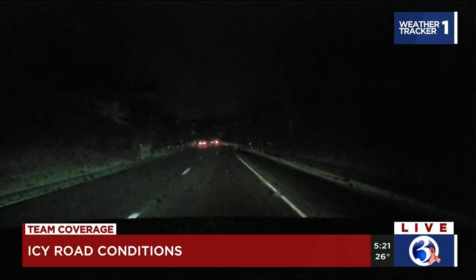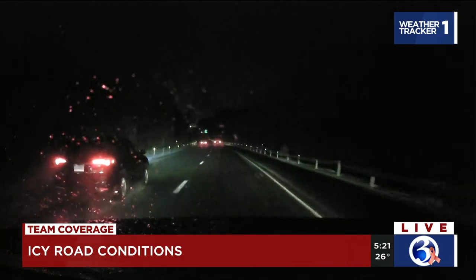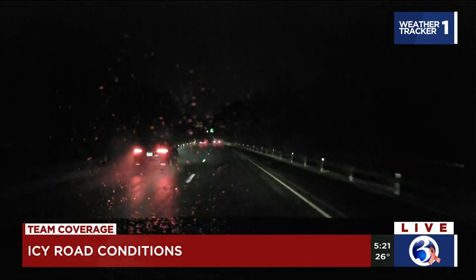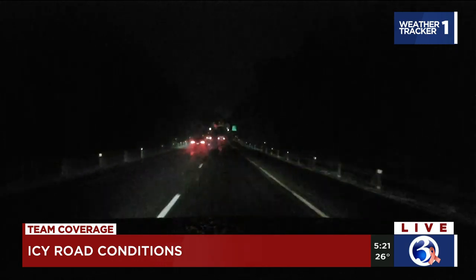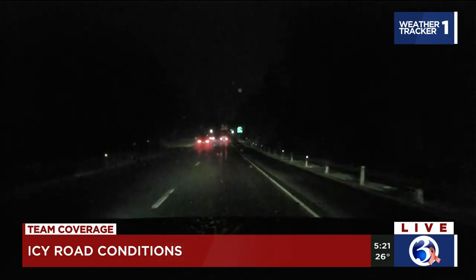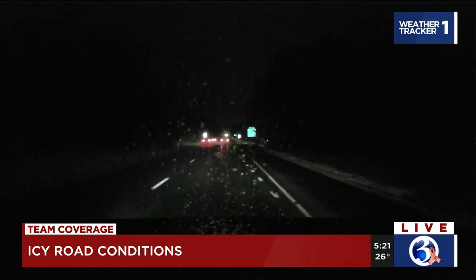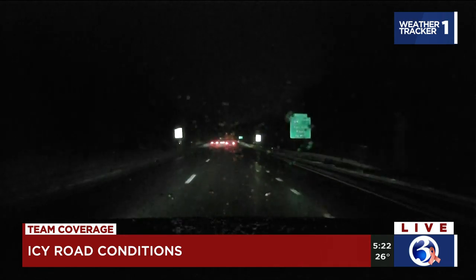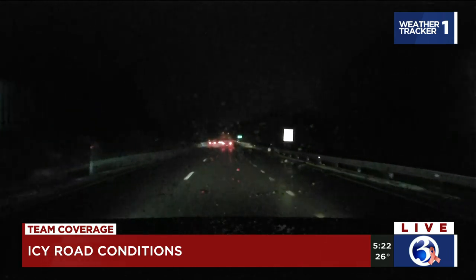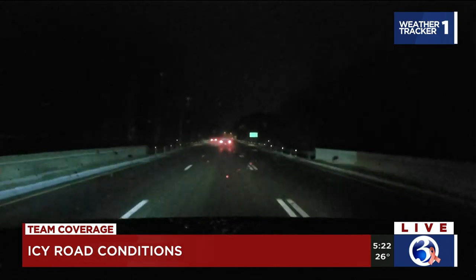It's definitely more icy here. Earlier in the morning we were in the Meriden area, and that was more rain. But now, as soon as this rain is hitting the windshield, it's turning to ice. In fact, we actually had to pull over and scrape off our window. You can definitely hear that scraping and dragging sound as our windshield wipers are moving across the windshield because it's crunching against that ice.